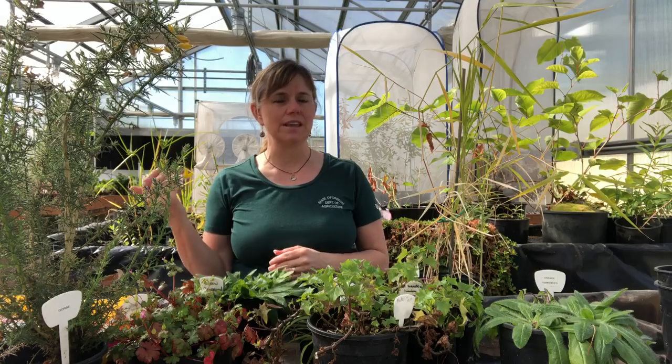Hello weeders and welcome to the greenhouse. I'm Beth Meyer-Shanai with the Oregon Department of Agriculture's Noxious Weed Program and I'm going to bring you a series of videos introducing you to some of the educational noxious weed specimens that we're growing here at our greenhouse in Salem.